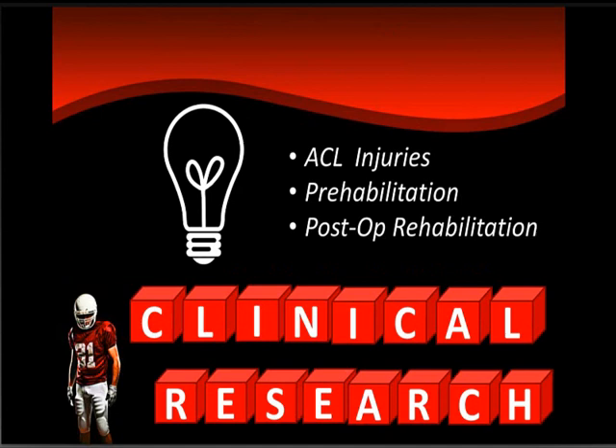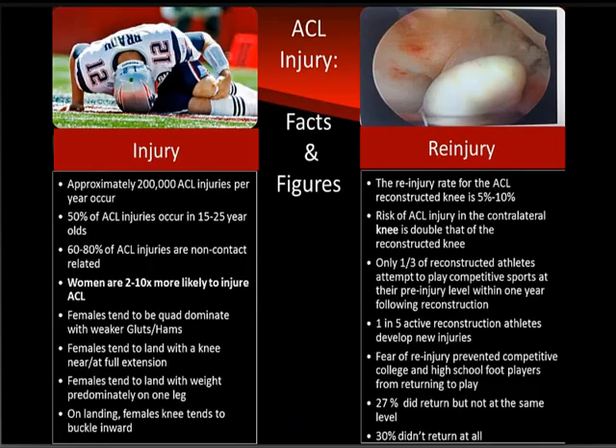I want to give a brief overview of the clinical research and peer-reviewed studies showing that NMES is effective in the clinical setting. Our primary area of focus today is ACL injury, ACL surgery, and the pre-op and post-op application of NMES in our protocol.